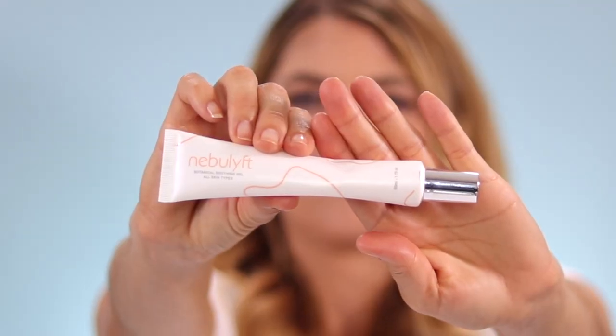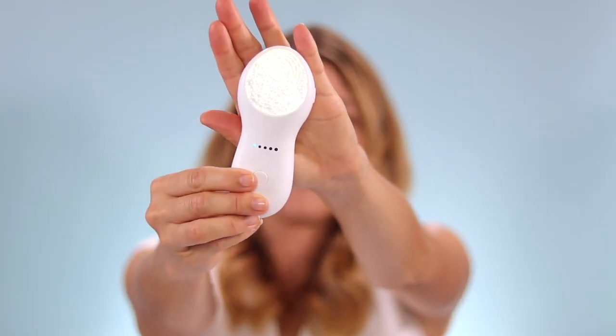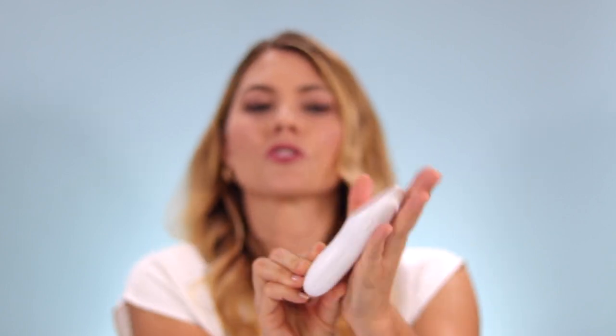You do have to use it every day, which is something to consider — it's 10 minutes a day but every day. If you're the kind of person who likes consistency and getting into a habit, this is great for you. Some people are nervous that radio frequency devices cause pain — this does not cause any pain, it just feels like a comfortable warming sensation. They provide a botanical soothing gel with the device. The device doesn't heat up unless you have gel on it and it's pressed against your skin, so you don't have to worry about burns. It has five different levels; they recommend starting at level one and working your way up.